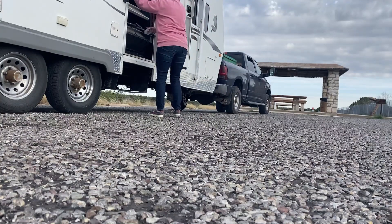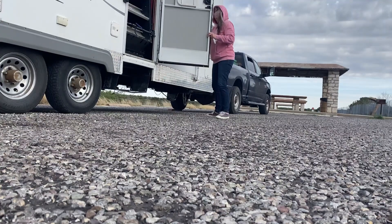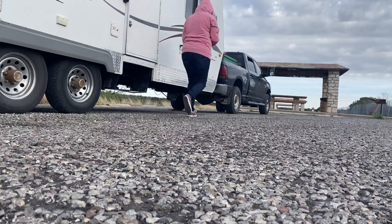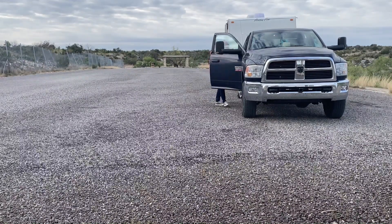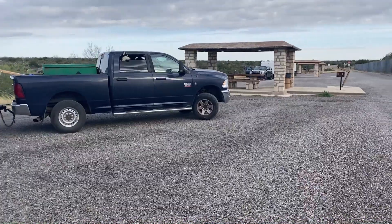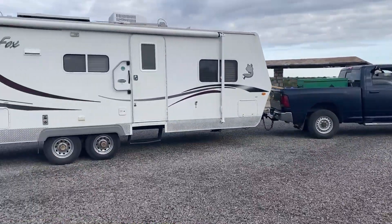We really enjoyed our free camping at the Lancaster Overlook and plan to return if we're ever in the area again, as well as plan our trip so that we're not there on one of the days that Fort Lancaster is closed, because from what I've seen on the internet it looks really cool. Maybe we'll see you there. Thanks for watching and don't forget to like and subscribe. Bye now.